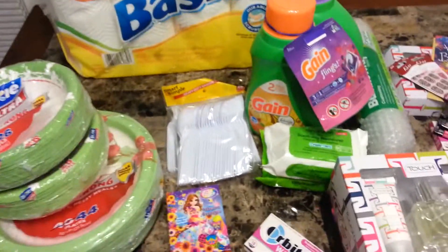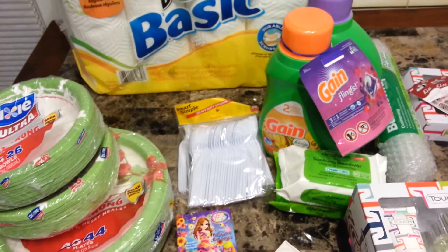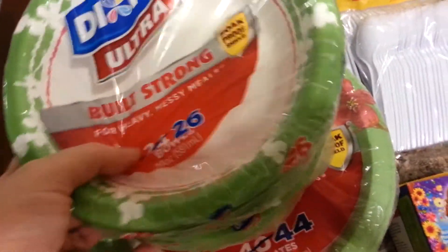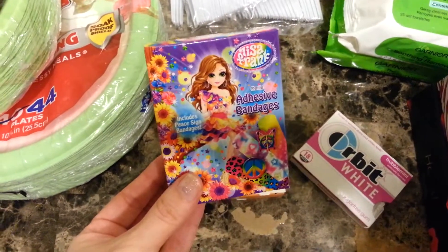Here's my Dollar General haul — at Dollar General I spent $73.83. I got paper towels, two bowls and plates, spoons and forks, and some girly Lisa Frank bandages.